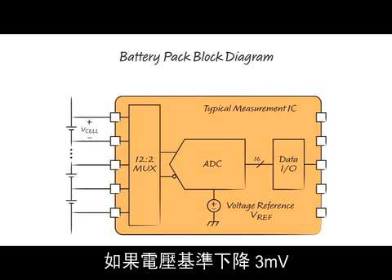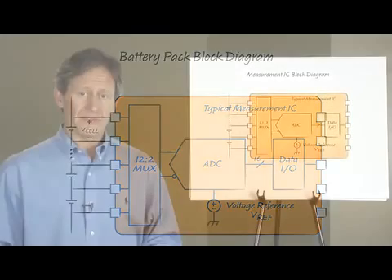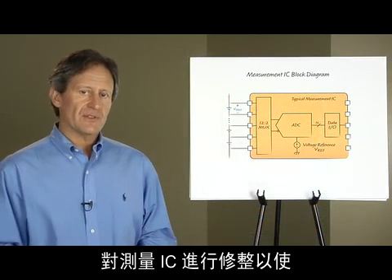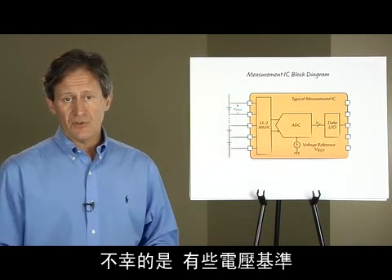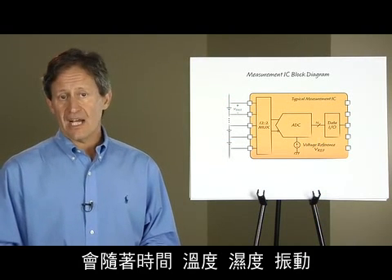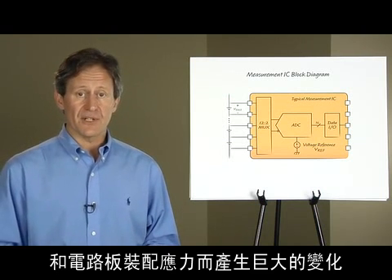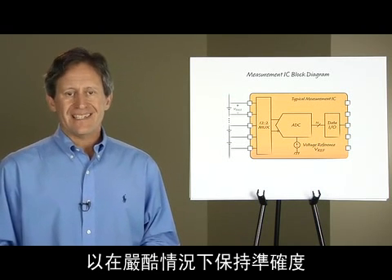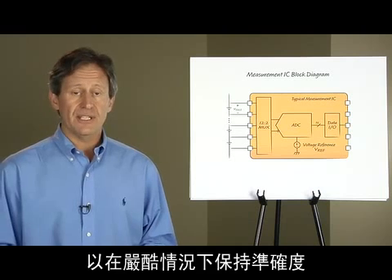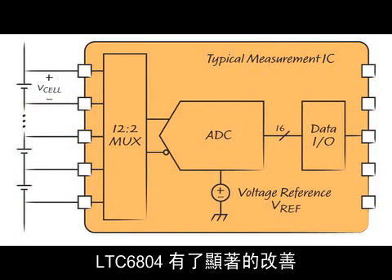If the voltage reference drops by 3 millivolts, the cell readings appear to increase by 3 millivolts. Measurement ICs are trimmed so that the initial value of the voltage reference is precise. Unfortunately, some voltage references will change dramatically with time, temperature, humidity, vibration, and circuit board assembly stress. The LTC6804 uses a new Zener voltage reference to maintain accuracy under harsh conditions, representing a significant improvement over previous products which use a band gap voltage reference.